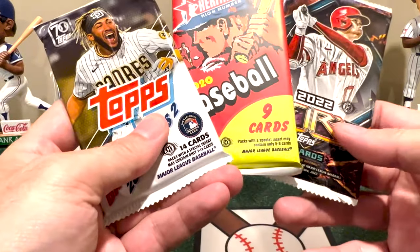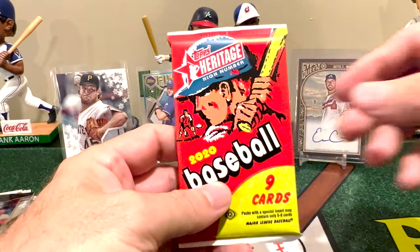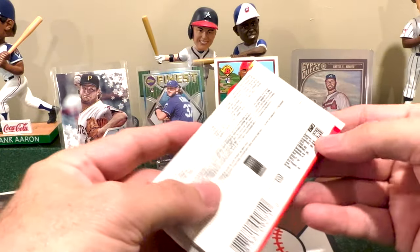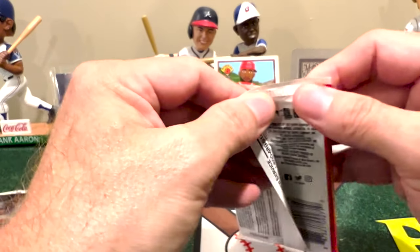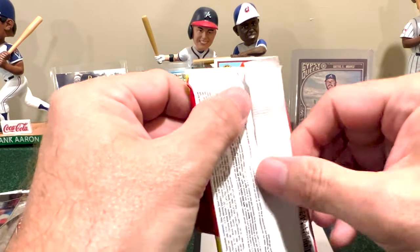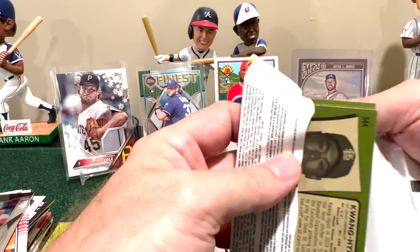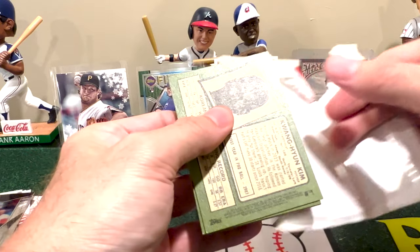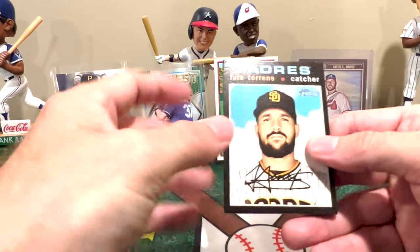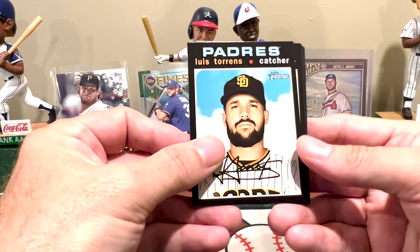Now we have our three packs. I'm going to open them oldest to newest, like I typically do. If you haven't subscribed yet, definitely hit that subscribe button — the channel is growing and I'd love to have you join the party. My next giveaway is probably going to be announced relatively soon — I'm still figuring out what I'm going to give away and what my milestone will be, so subscribe and you'll know when I post it.